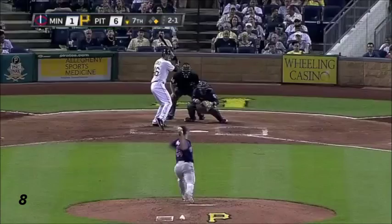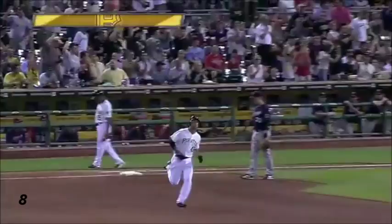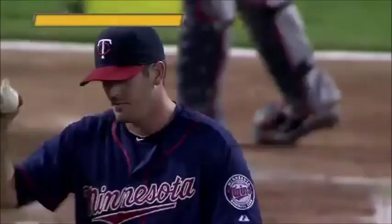That's hit hard to right field, and up — yes indeed, G.I. Jones goes long ball! Number 8, and it's 8-1 Buccaneers!